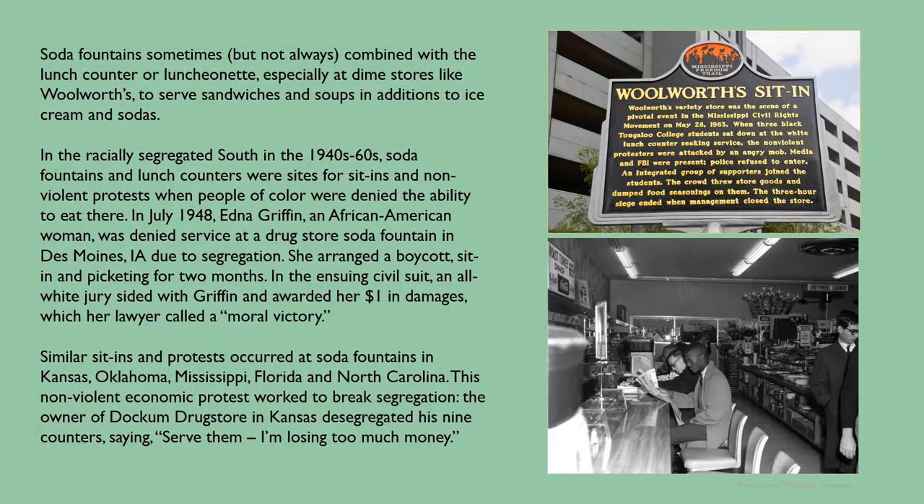Soda fountains sometimes combined with the lunch counter, especially at dime stores like Woolworths, to serve sandwiches and soups in addition to ice cream and sodas. In the racially segregated South in the 1940s to 1960s, soda fountains and lunch counters were sites for sit-ins and non-violent protests when people of color were denied the ability to eat there. In July 1948, Edna Griffin, an African-American woman, was denied service at a drugstore soda fountain in Des Moines, Iowa due to segregation. She arranged a boycott, sit-in, and picketing for two months. In the ensuing civil suit, an all-white jury sided with Griffin and awarded her one dollar in damages, which her lawyer called a 'moral victory.' Similar sit-ins and protests occurred in Kansas, Oklahoma, Mississippi, Florida, and North Carolina. This non-violent economic protest worked to break segregation. The owner of Dockham Drugstore in Kansas desegregated his nine counters saying, 'Serve them, I'm losing too much money.'